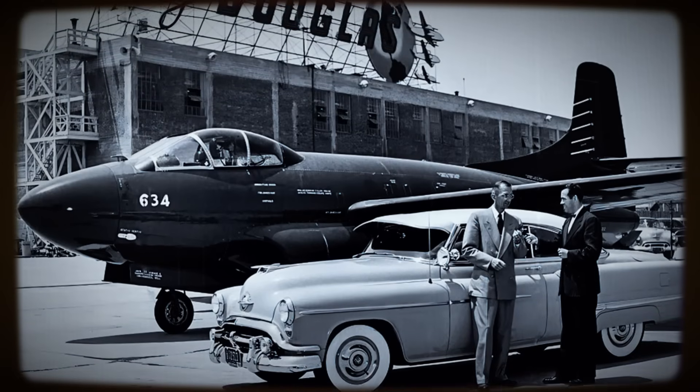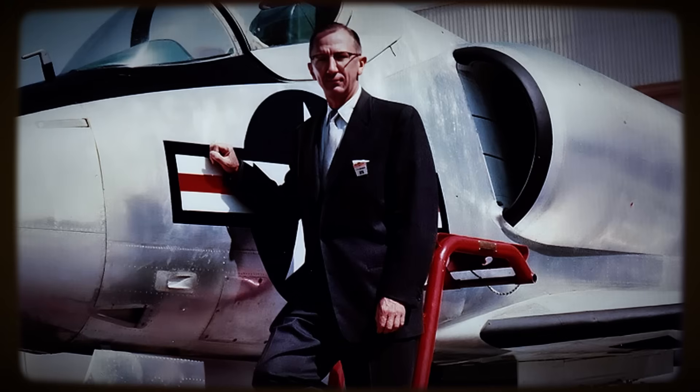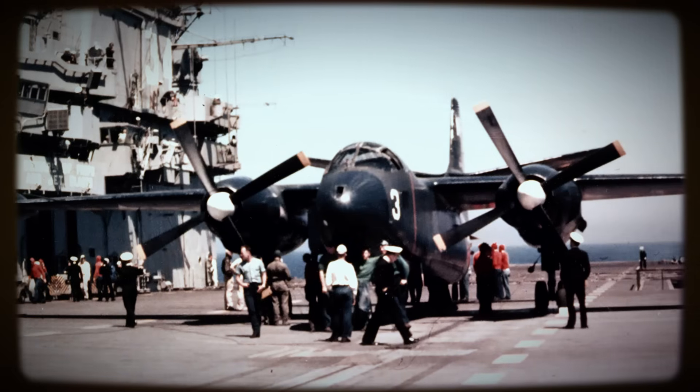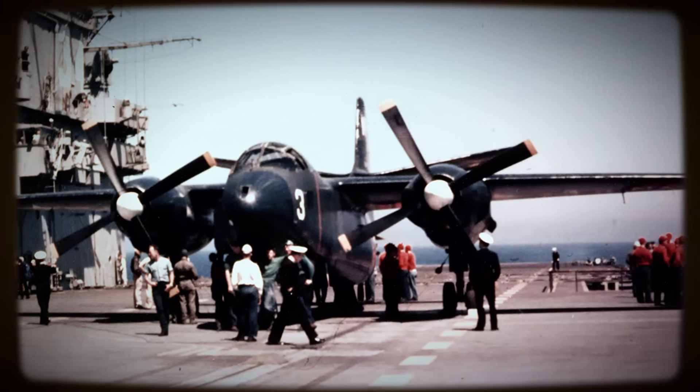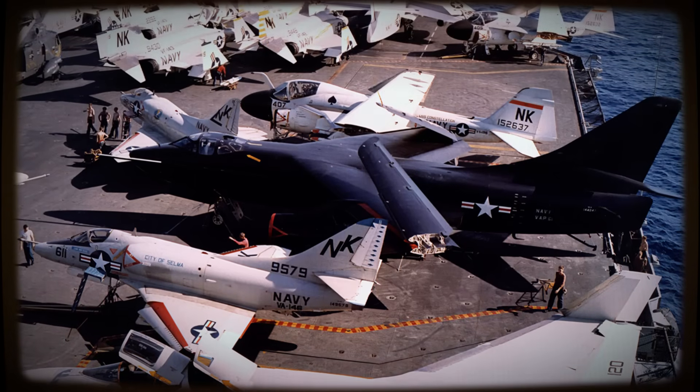But one designer envisioned a different path. Edward H. Heinemann, Douglas Aircraft's renowned chief engineer, fundamentally challenged this prevailing spiral, which he termed Heinemann's Law of Weight Growth.